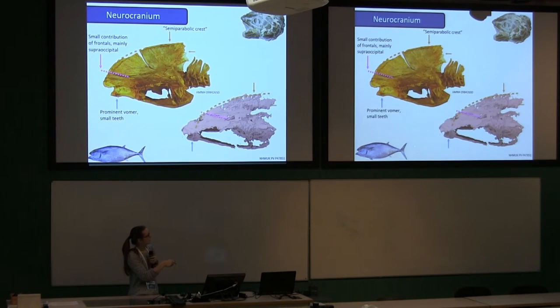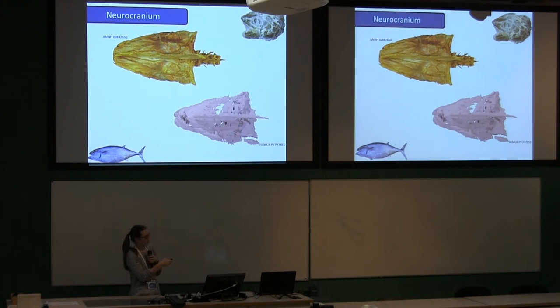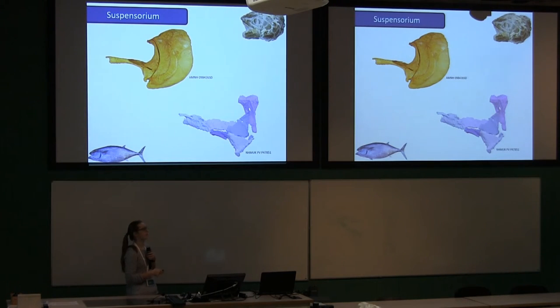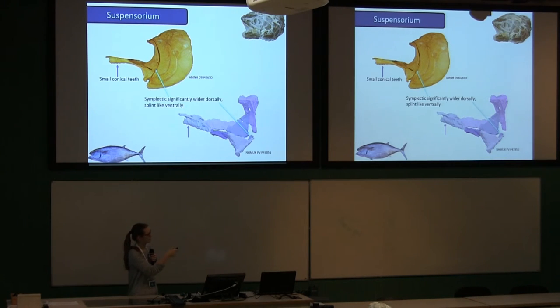There's also a shelf-like boma present in both specimens in dorsal view. The frontals are large and rounded anteriorly, giving a very distinctive shape in dorsal view. There are also characters away from the neurocranium: small conical teeth on the palatine, and the symplectic is quite wide at the top but becomes really splint-like behind the quadrate.